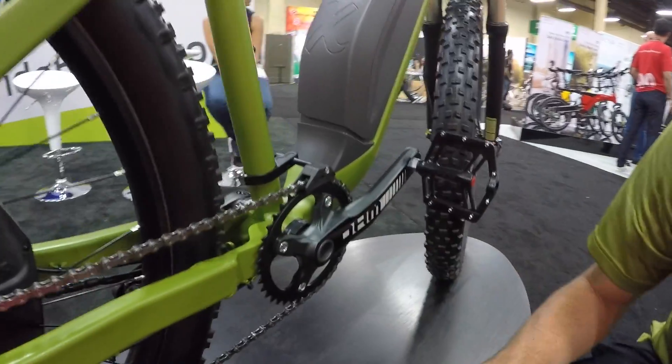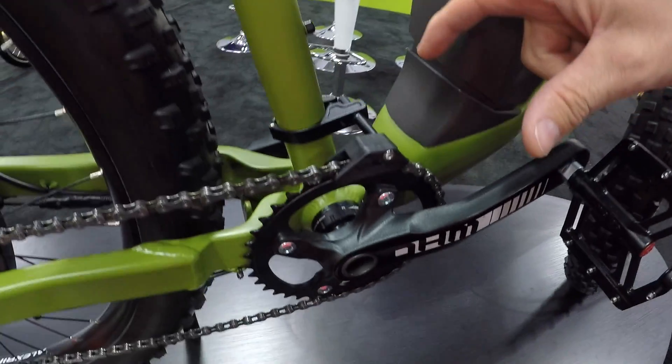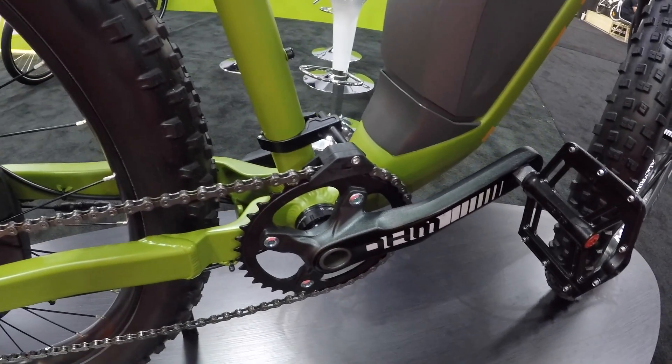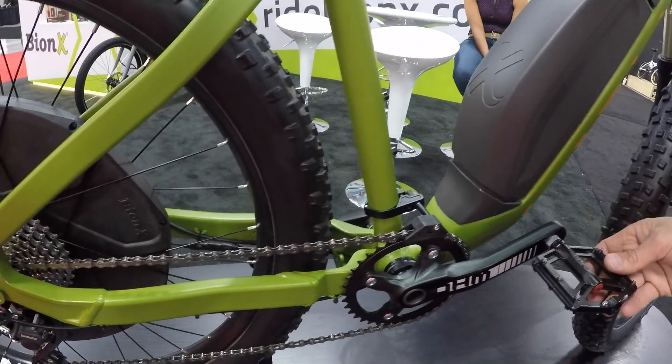I also noticed the hollow spindle right here — is that for lighter weight or stiffness? Yeah, this is based on a standard 63mm BCA — British standard bottom bracket. And we have our own custom crankset designed specifically for this bike.